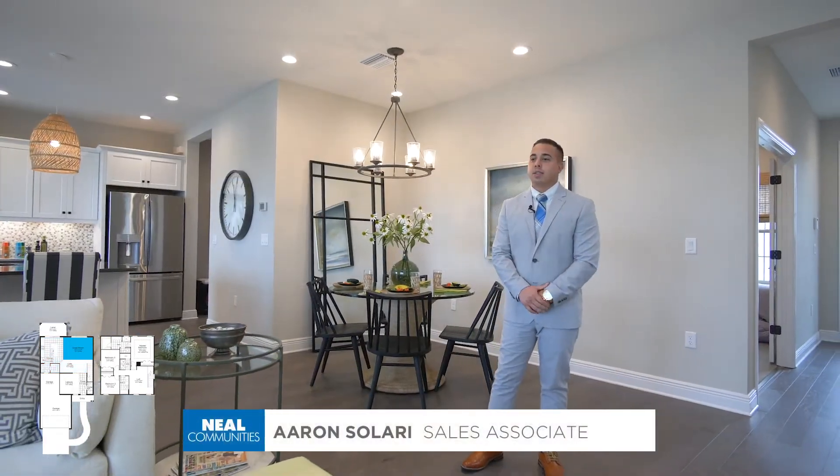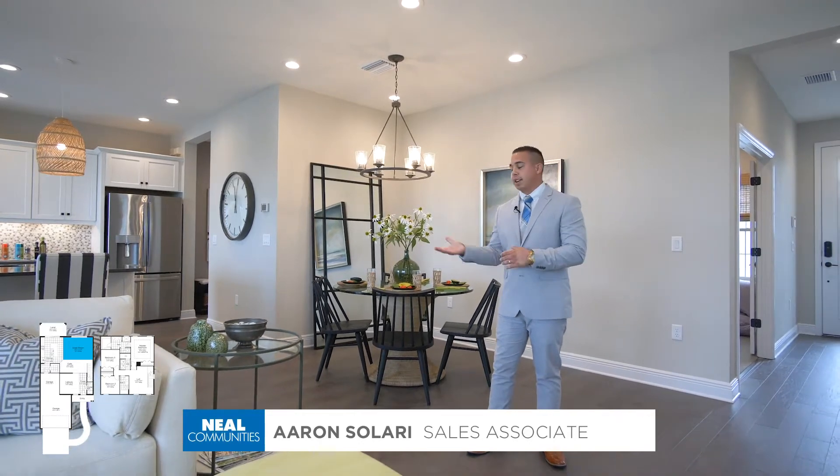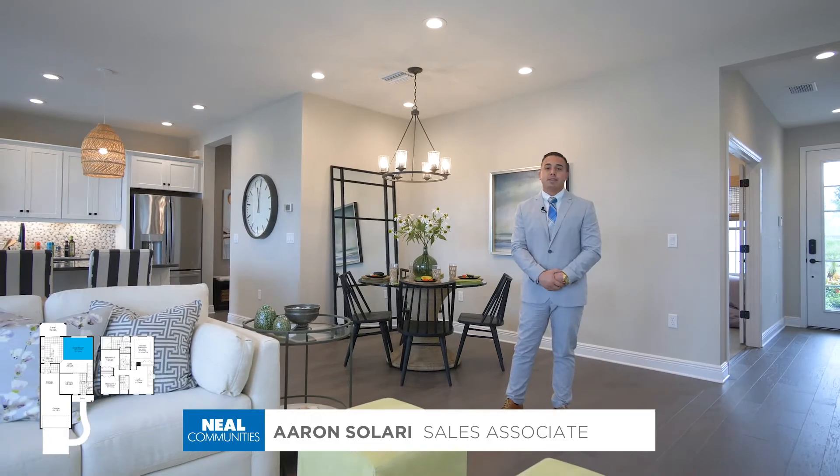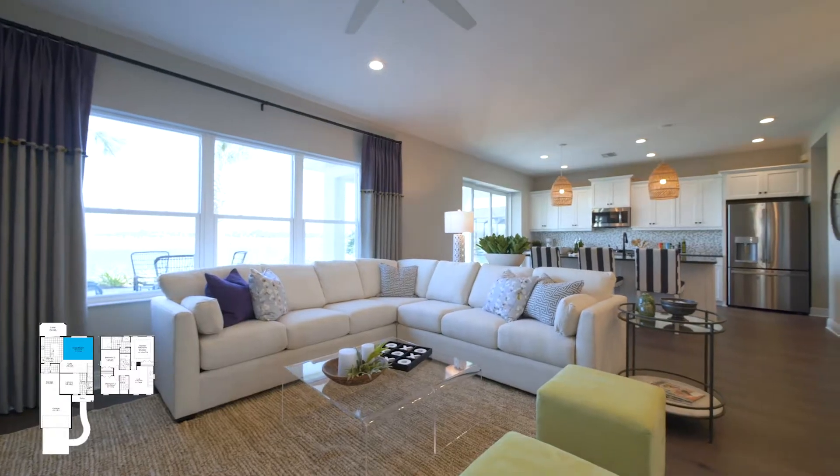In the Honor, you'll love to entertain with a wide-open great room leading right into your kitchen and dining area. It's great for having parties, friends and family over. You'll really enjoy using this space.